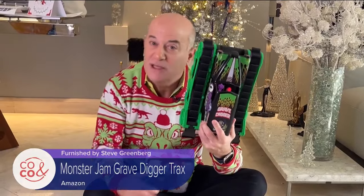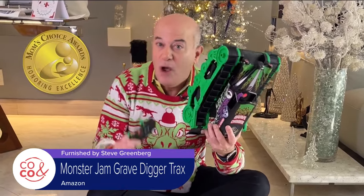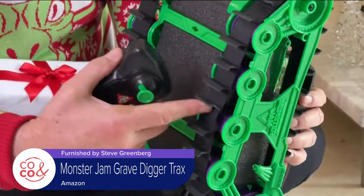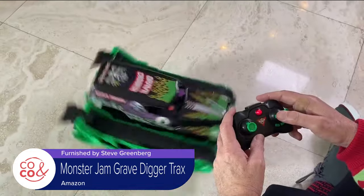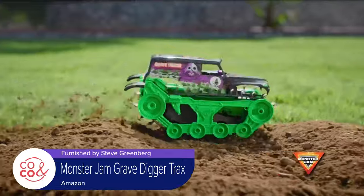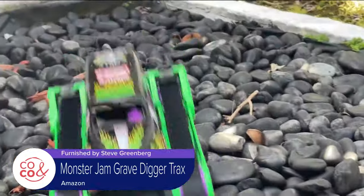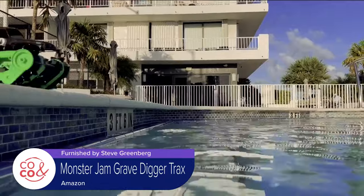This is the Monster Jam Grave Digger Tracks from Spin Master, for ages four and up, honored with a Mom's Choice Award. It has rugged treads, making it a true all-terrain vehicle. You can play with it indoors or outdoors — it can move over sand, rocks, mud, snow, ice, and grass. Yes, it even floats!